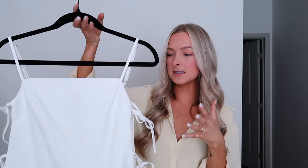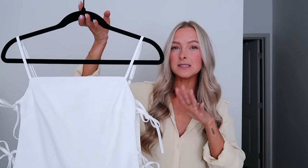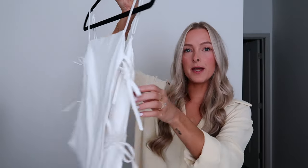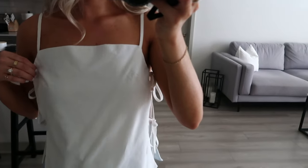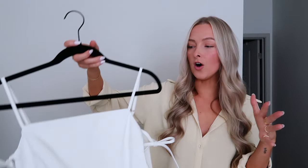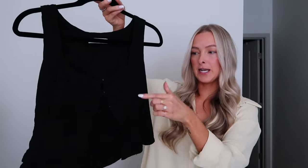I wanted to start with some elevated basics — these are great pieces that are a step up from a basic tank top or t-shirt. First is this white adjustable strap top. What I love about it is that it's completely open on the side with adjustable ties, so you can wear it as loose or as tight as you want. Super cute with shorts, jeans — dress it up or dress it down. I got a size 2, keeping my normal size.